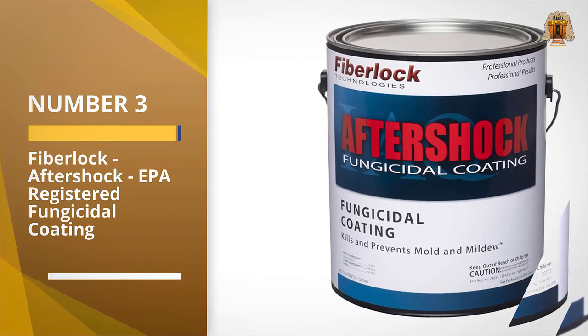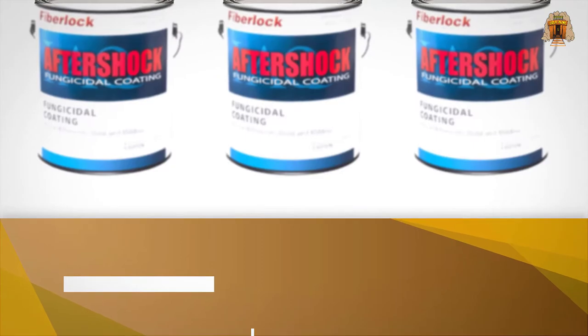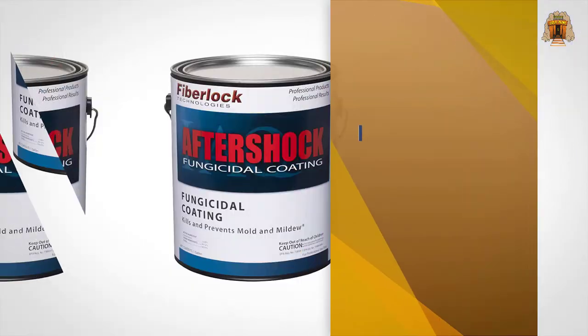Number three: Fiber Lock Aftershock EPA Registered Fungicidal Coating. This paint is an EPA registered fungicidal coating sure to kill mold and mildew and prevent future growth in your home.